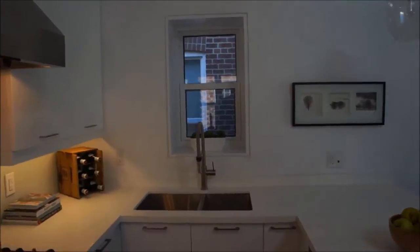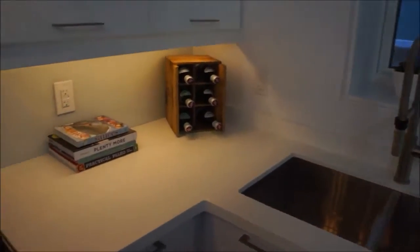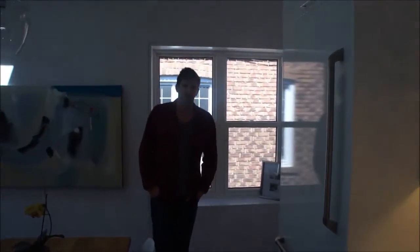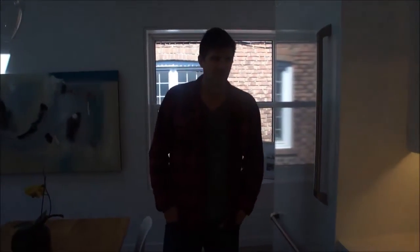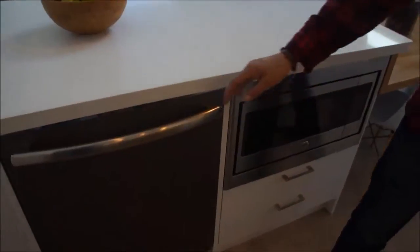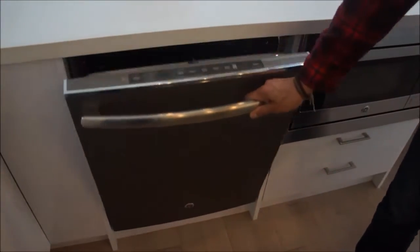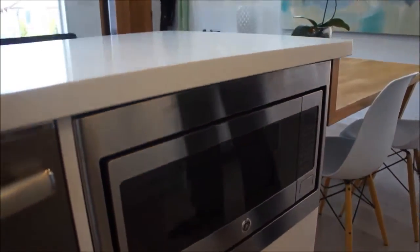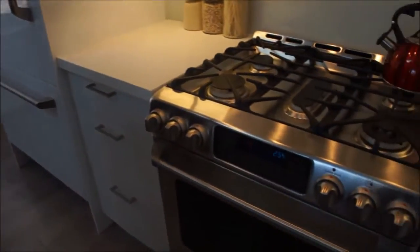When you did the appliances, was there any specific style or budget you were going for? Just high-end appliances. These are the ones I found — the GE Profile Cafe line. They're great. The dishwasher has all the controls on the top, hidden away, so it's nice and convenient. The trim kit is built around the microwave, so that fits in nicely.